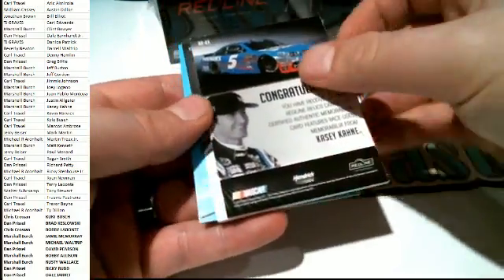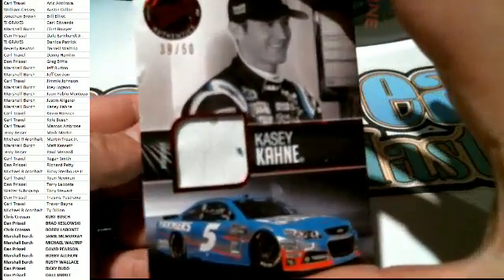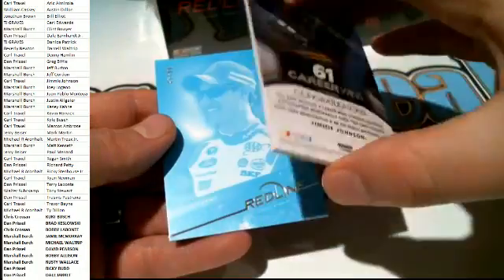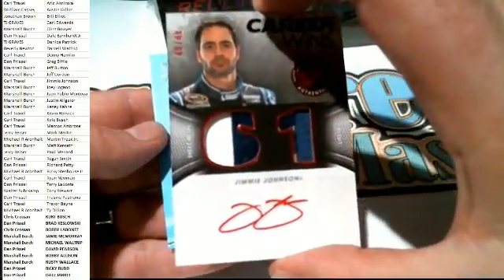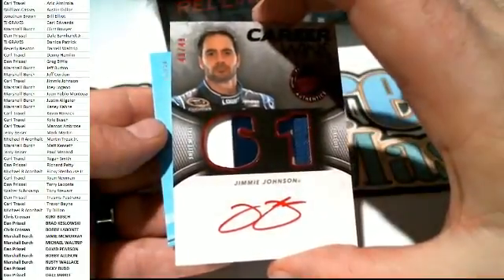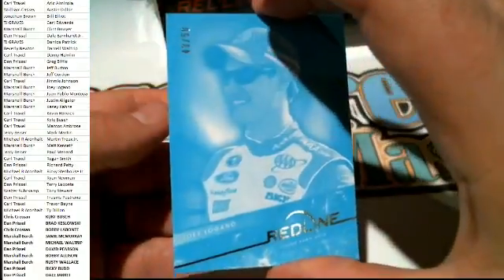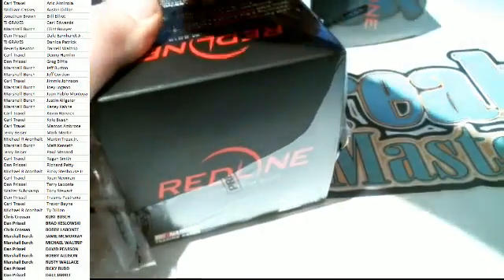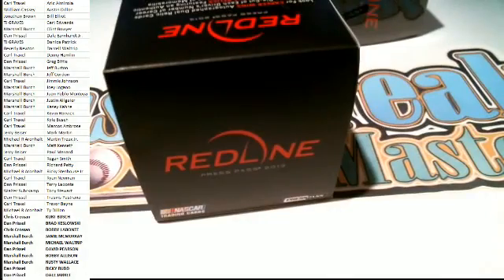First one up here is Casey Kane, 39 of 50, fire suit. Casey Kane - that is Marshall B coming out to you. Very nice. Absolutely nasty - Career Wins right here, 40 of 48, Jimmy Johnson - Carl T, nice one, 40 of 48, very nice JJ auto. And I've got Joey Logano, 43 of 50 - that'll go to Marshall B. That's the second one this case. Red Line still producing though, Dan - still producing almost three years later, still producing the big name hits.